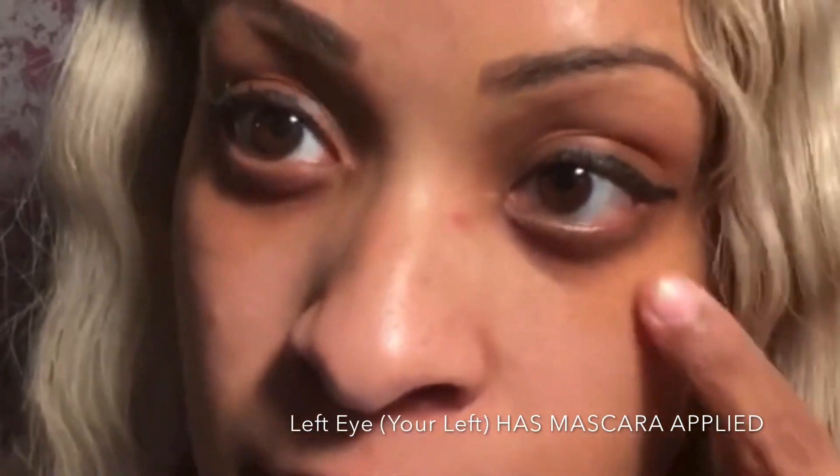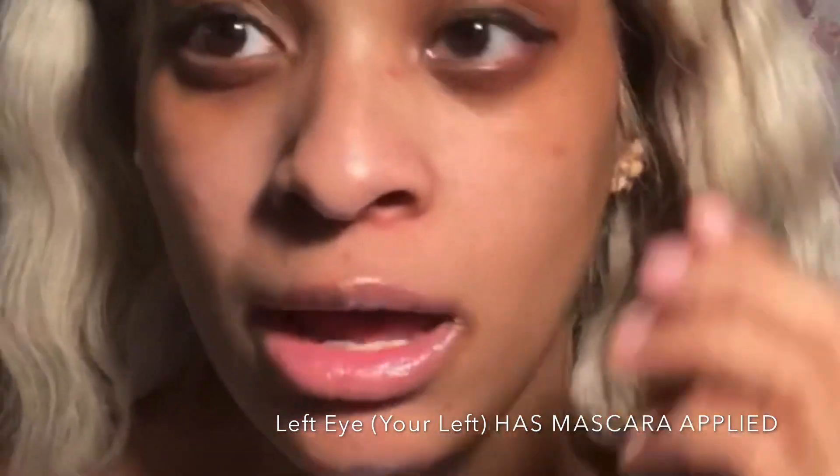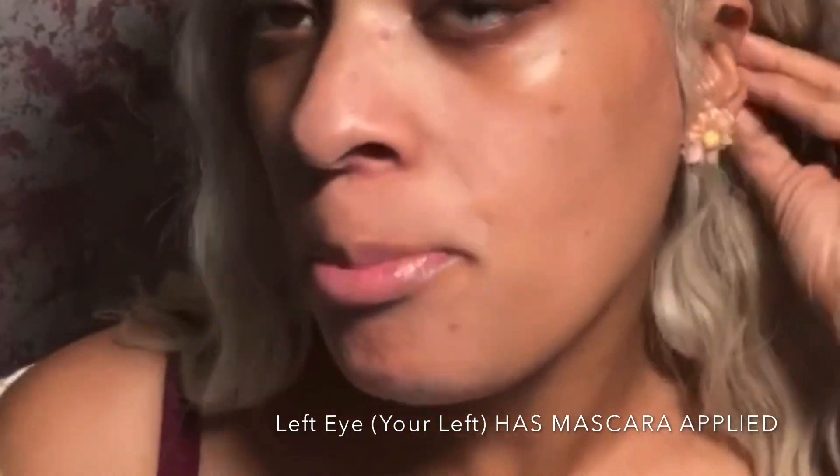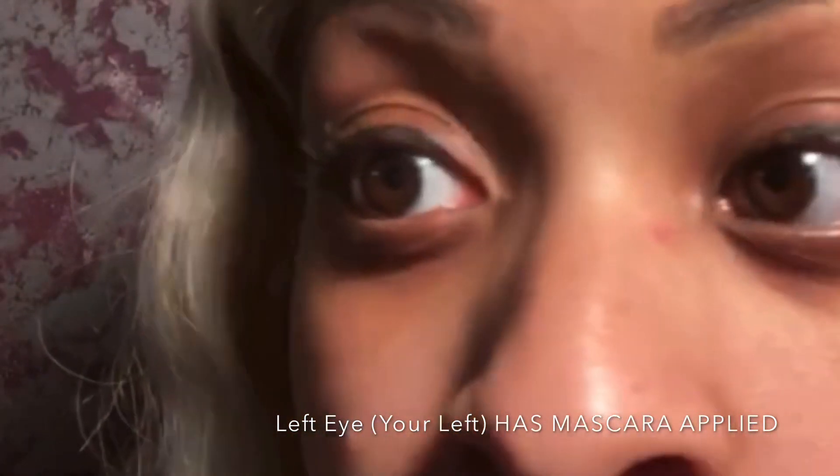I went ahead and already applied this to this eye, so I didn't apply it to this eye — I just have eyeliner over here from the lashes I was demoing in the other video. I want you guys to look and let me know if you see a clear difference between the two.